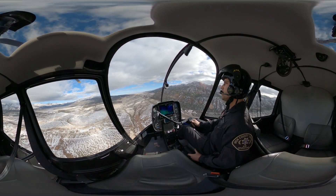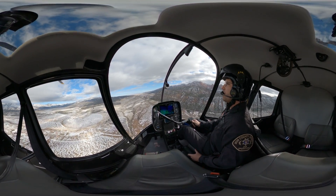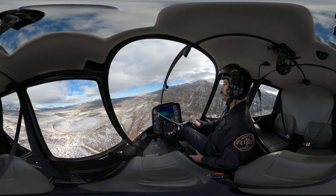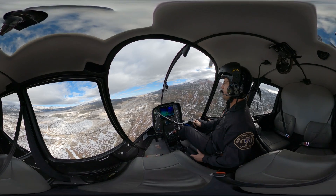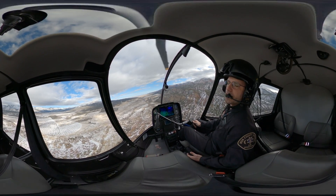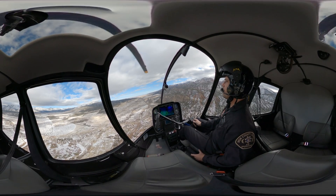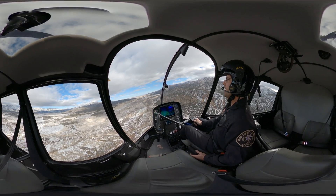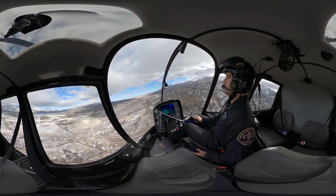Your pedals are what your feet are on — that's going to control the tail rotor. So when we are in forward flight, all that is doing is keeping us kind of pointed into the wind a little bit. On an intro flight, I'm not even going to have you put your feet on the pedals — I will take care of those — because your mind is going to be kind of blown with the rest of the other two controls.